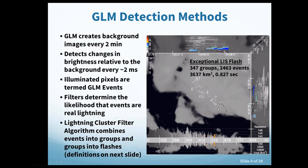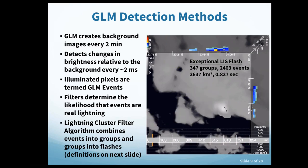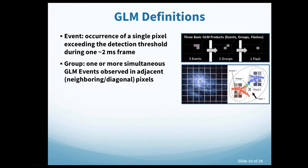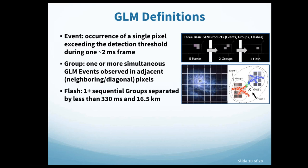Events that pass filtering go into the lightning cluster filter algorithm, combining events into groups and groups into flashes. A GLM event is a single pixel exceeding the detection threshold during one two-millisecond frame. A group is one or more simultaneous GLM events in adjacent pixels. A flash is one or more sequential groups separated by less than 330 milliseconds and 16.5 kilometers — thresholds determined using the Lightning Imaging Sensor.